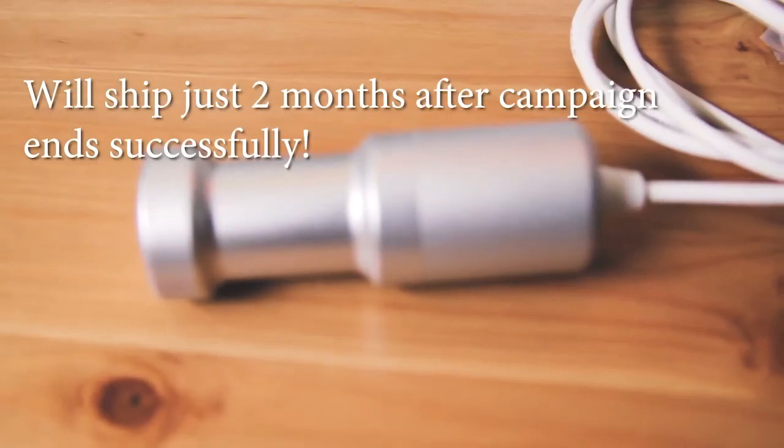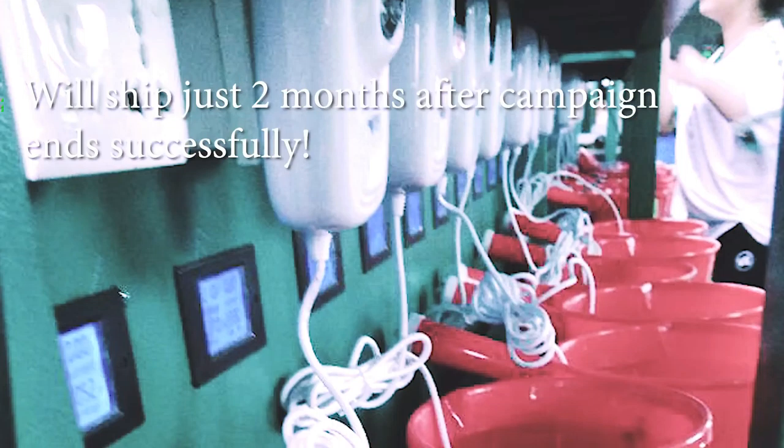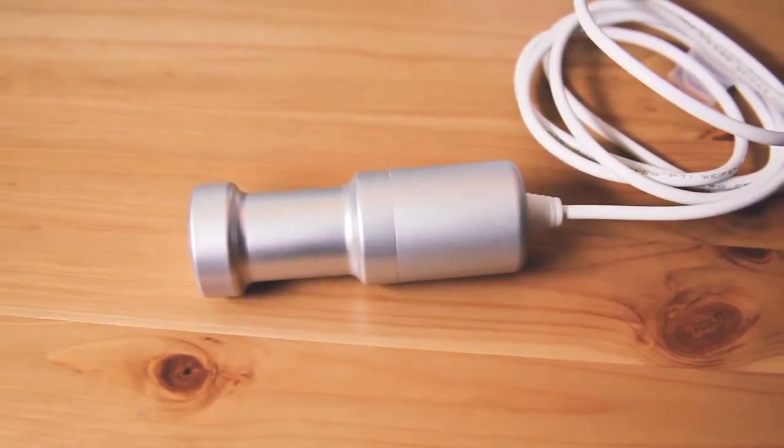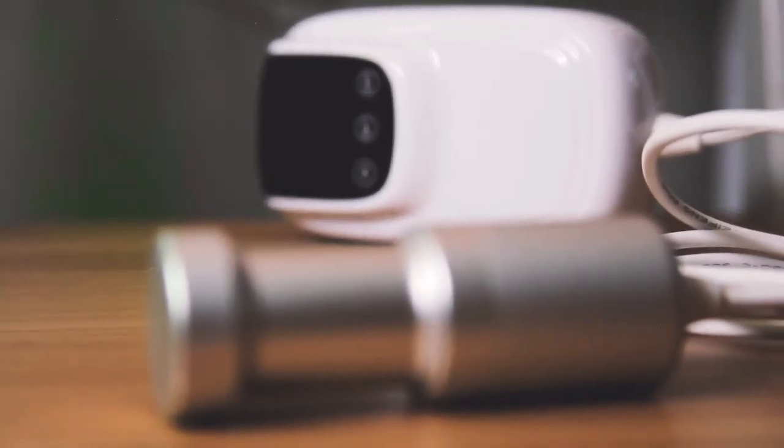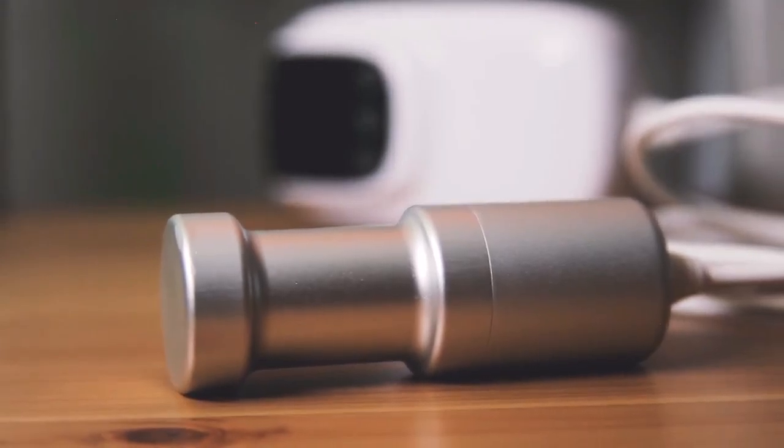Sonic Soak is ready to be shipped just after our campaign ends. We just need you to help make it happen, which means you can have a cleaner almost anything in practically no time once we end this campaign successfully. So please help us bring Sonic Soak to mass production and experience clean like never before. Now you can enjoy a cleaner lifestyle, wherever you go.